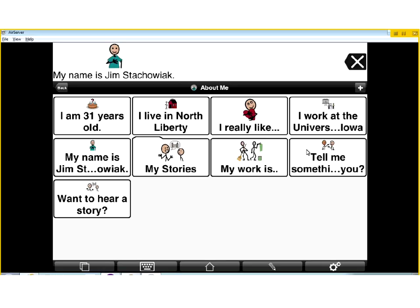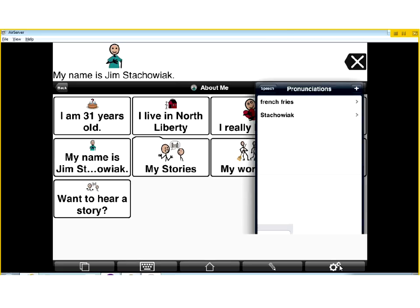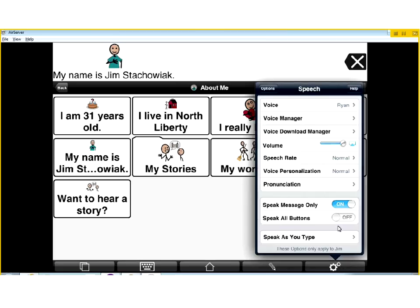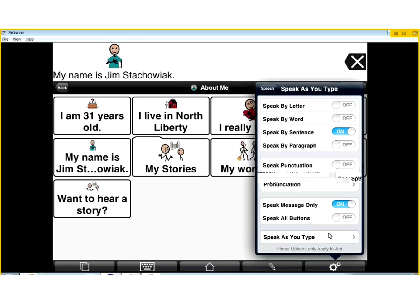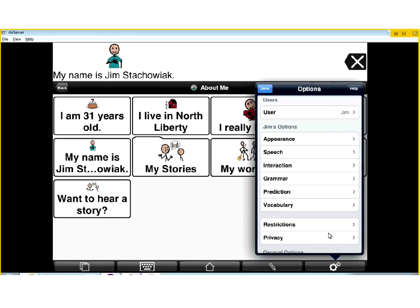Changing things in pronunciation can be really important to make sure it's saying things properly. Another key setting is Speak Message Only - I have that turned on. If I were to turn this off, every time I touched a button it would speak it, even while building. The way I tend to use it, I'd rather build the sentence first and then have it spoken. But if somebody wanted everything spoken as it's touched, you'd simply turn this off. You can also set Speak as You Type - by letter, by word, by sentence, by paragraph.